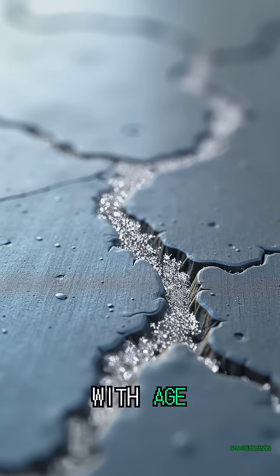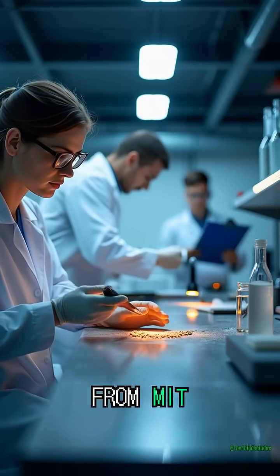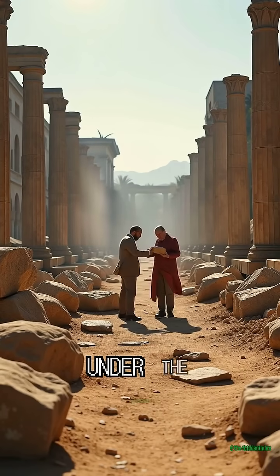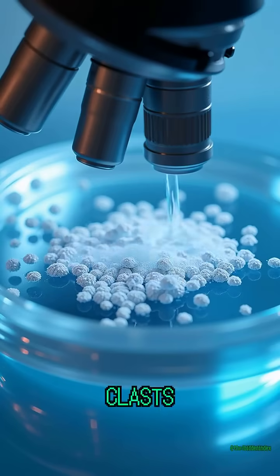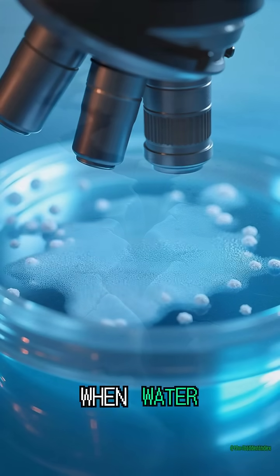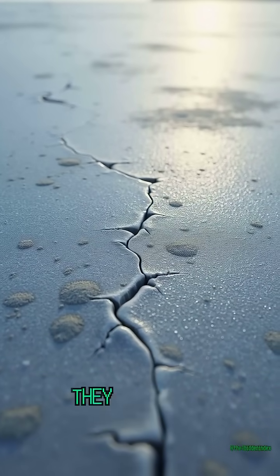In 2023, researchers from MIT tested samples taken from Roman ruins. Under the microscope, they saw the lime clasts at work — tiny white inclusions that activate when water flows in. The cracks didn't spread. Instead, they closed.